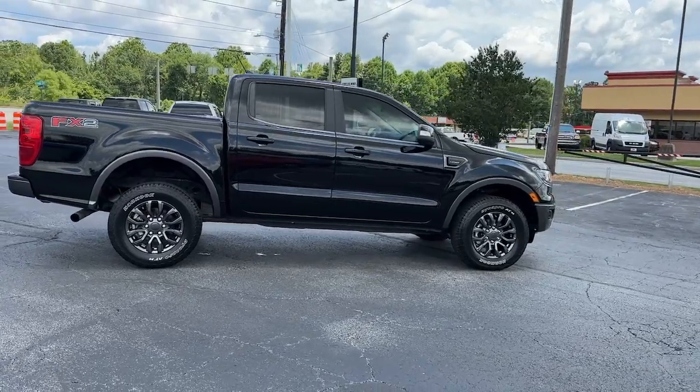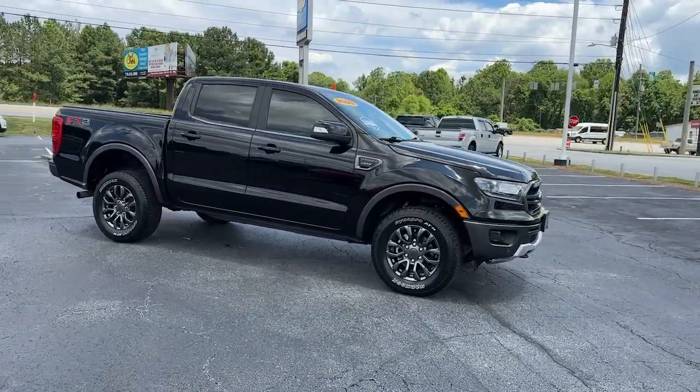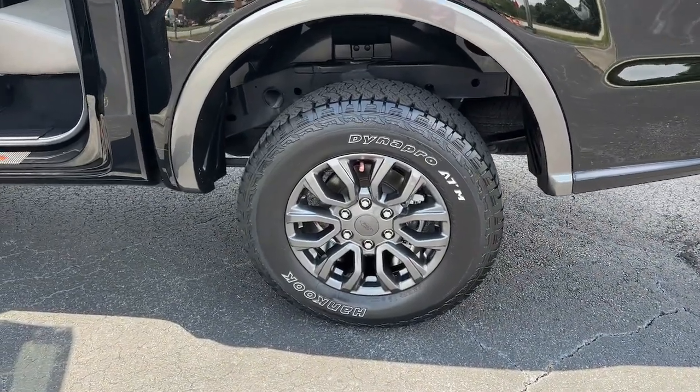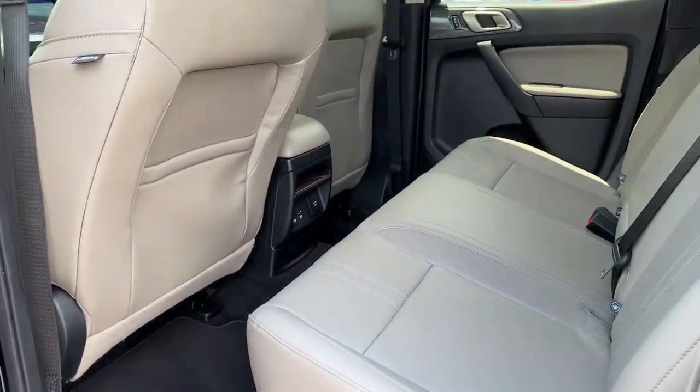These are just some of the great options this vehicle comes with: pre-collision system, lane departure warning, keyless entry, backup camera, power passenger seat, keyless start, heated mirrors, satellite radio, fog lamps, and remote engine start.